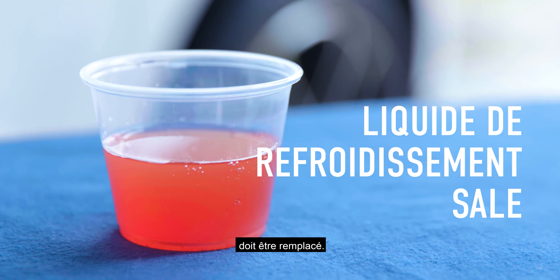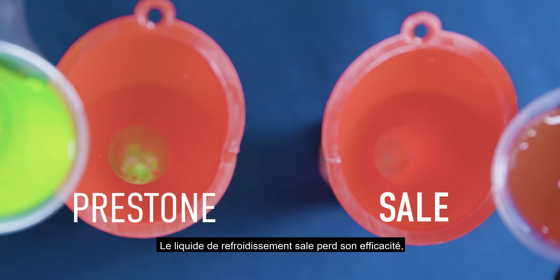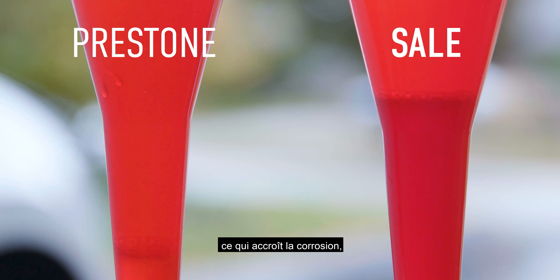If your coolant looks dirty, you need to replace it. Dirty coolant is no longer effective, which means increased corrosion, reduced fluid flow, and the risk of clogging.